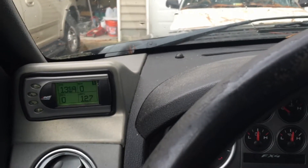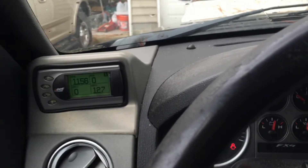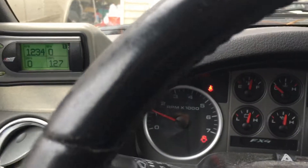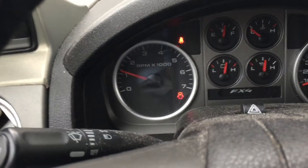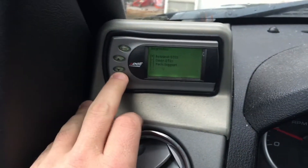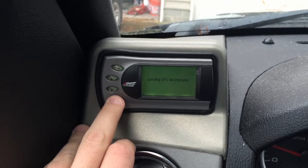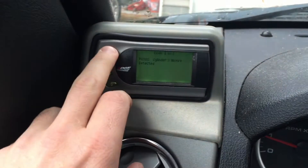Let me put the phone on the steering wheel so you can see — it's really, really shaking. But as you can see, it's not throwing a code. I didn't clear anything. So it was cylinder number three — it's still cylinder number three.